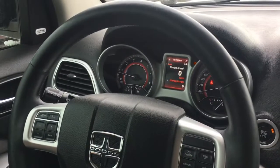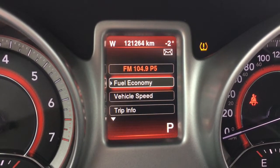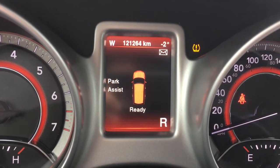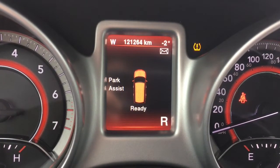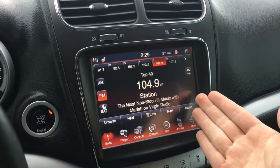There are only 121,264 kilometers on this Dodge Journey. You'll find rear park assist sensors on the back that will let you know while you're backing up if you're getting close to an object — very handy. There's also a backup camera with guidelines and a touchscreen Uconnect system with SiriusXM support.